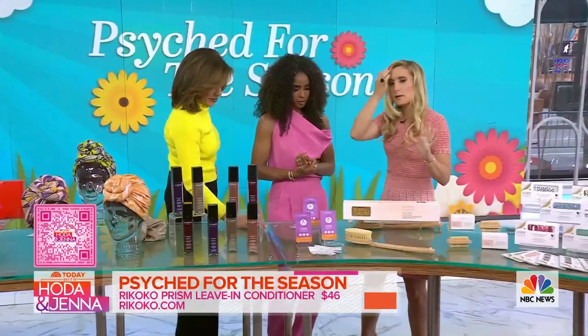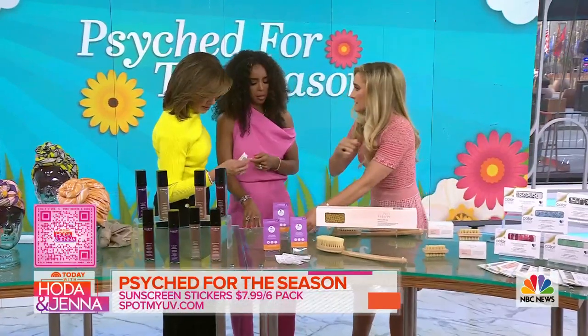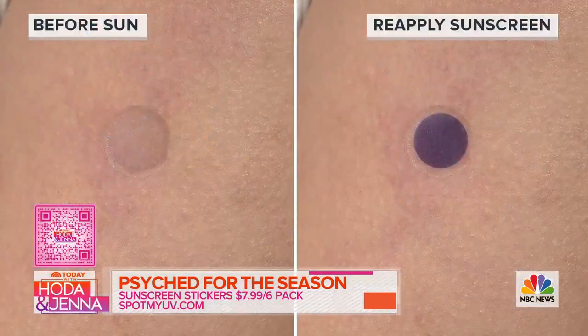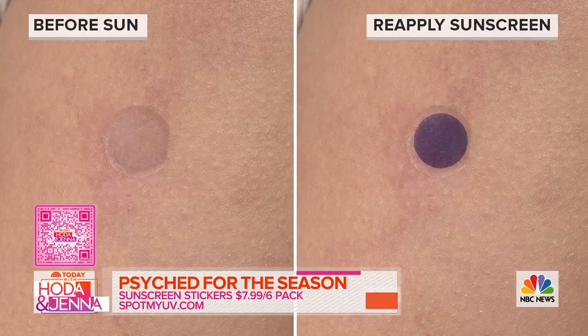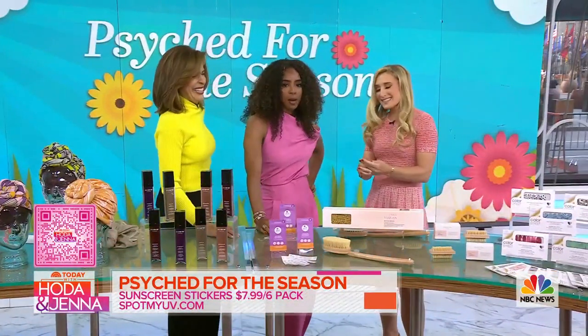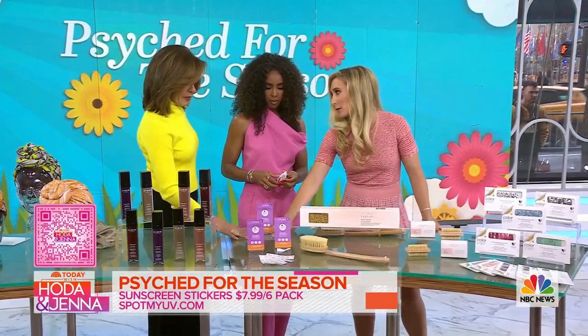This for every parent out there — everyone nervous about reapplying sunscreen — this is the coolest thing. You put on this sticker. It's Spot My UV. They're actual wearable sunscreen stickers. When you start off it's purple, then when you apply sunscreen you watch it go to clear. When you have to reapply your sunscreen it turns purple — it's a timer. It's incredible because if you have young kids out in the sun, you want to know when to reapply. Spot My UV is doing the job for you.